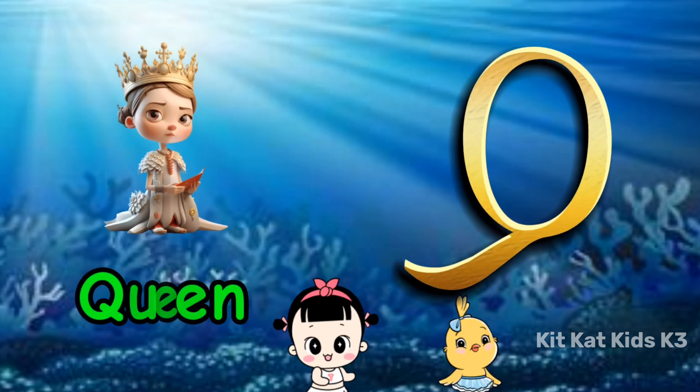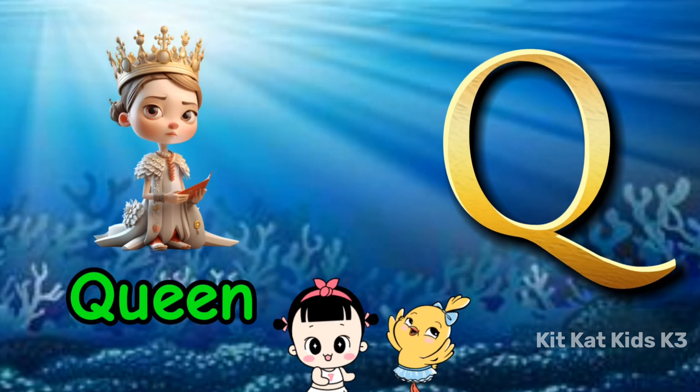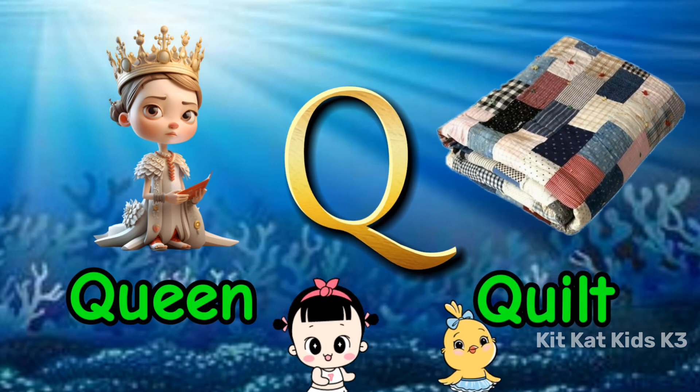Q is for queen, with a golden crown. Q is for quilt, so warm and brown.